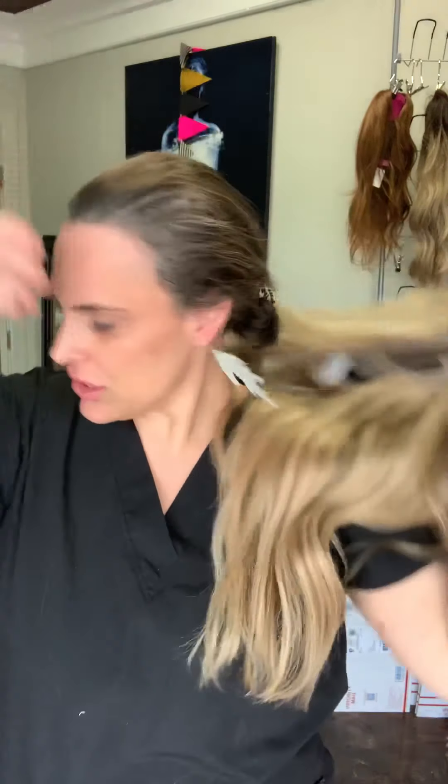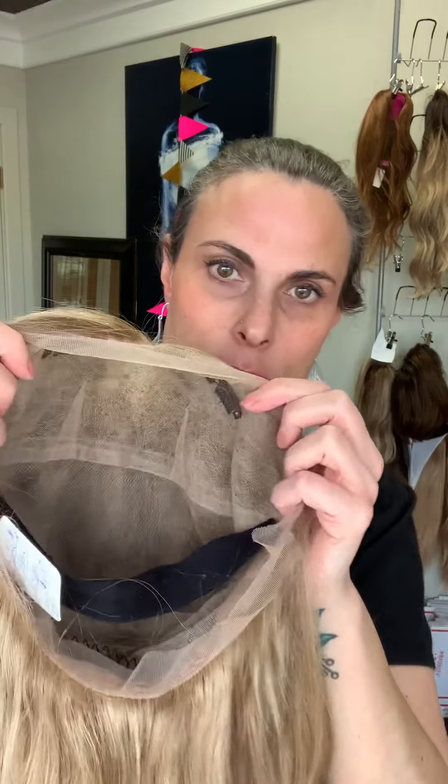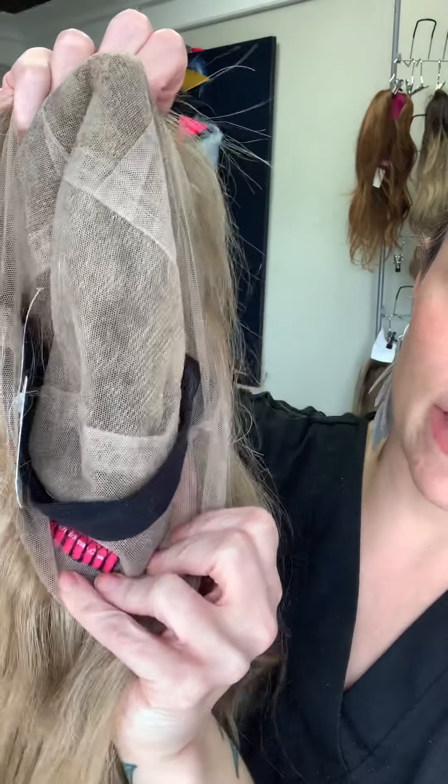This is a full lace cap, meaning the whole cap is lace. That's also scary to some people, but let me tell you about full lace — embrace the lace, ladies. Lace is where it's at because it lays super flat to the head. It is super lightweight, barely there, because it's just a thin piece of lace.